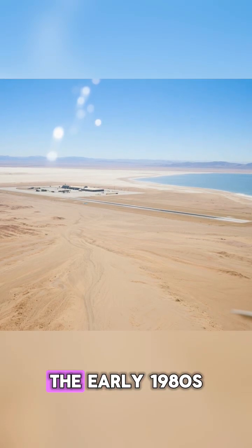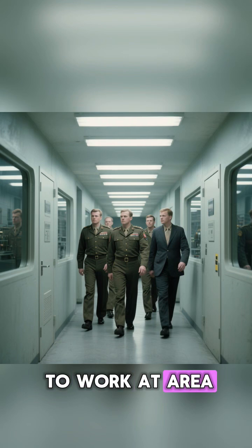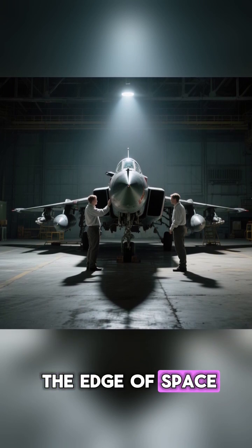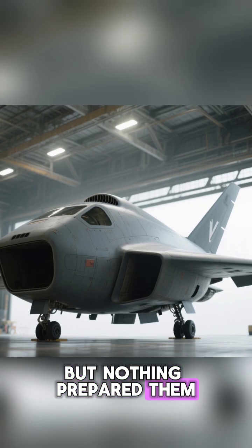Groom Lake, Nevada. The early 1980s. The few people allowed to work at Area 51 have seen some strange things. They've seen spy planes that fly at the edge of space. They've seen captured Soviet MiGs. But nothing prepared them for this.